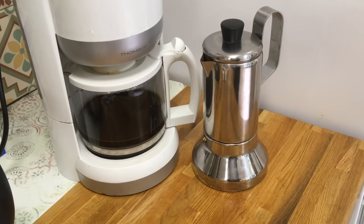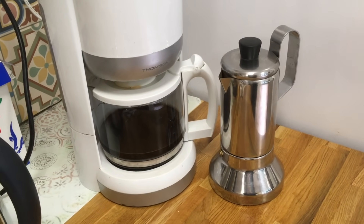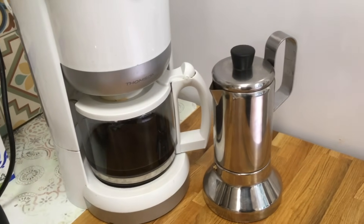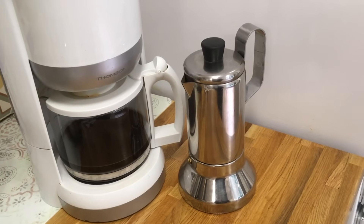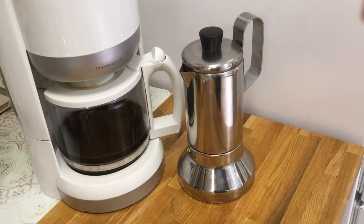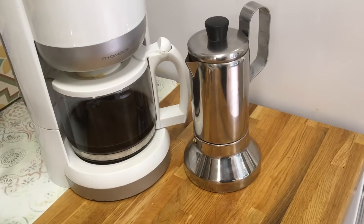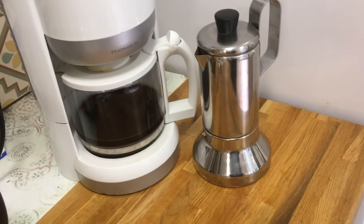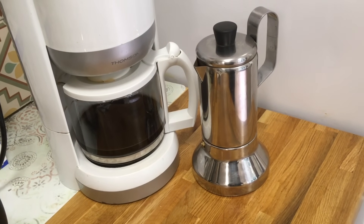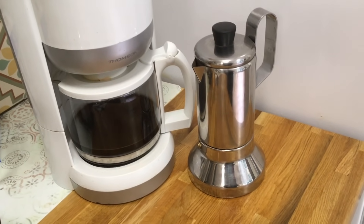A frugal must-have has got to be your own means of making coffee. Get the old coffee machine out — or in this case, this is a mocha pot. It's an Italian coffee pot and it's just the way we make our coffee. We can make espresso, café long, or big black cups of coffee, and we just heat our milk in the microwave. An important thing in your frugal toolkit is your own means of making coffee, because you're not buying it out.